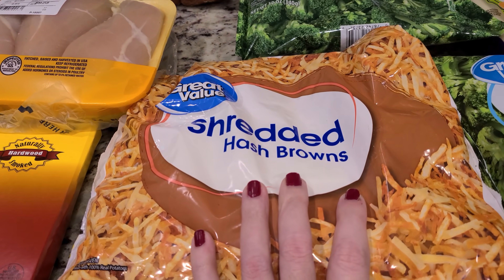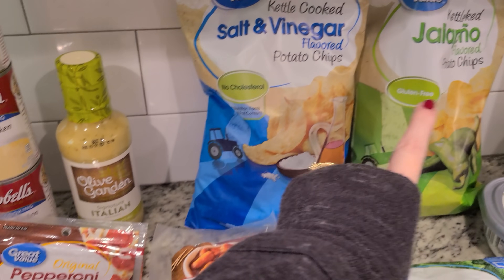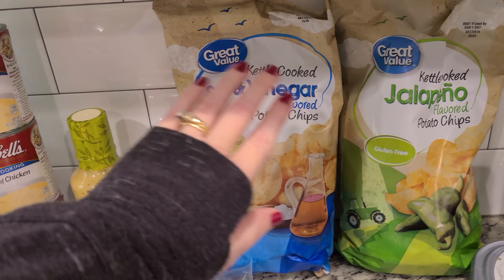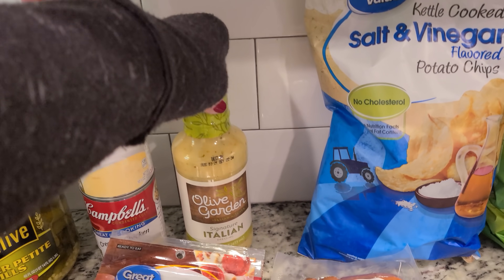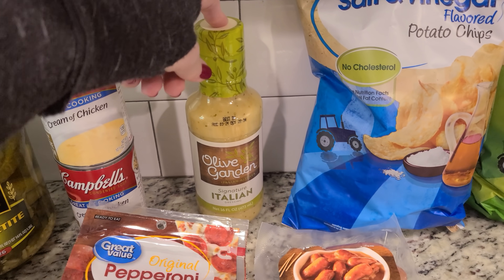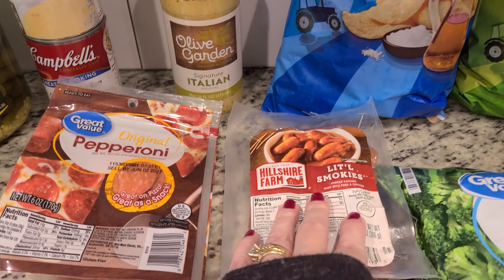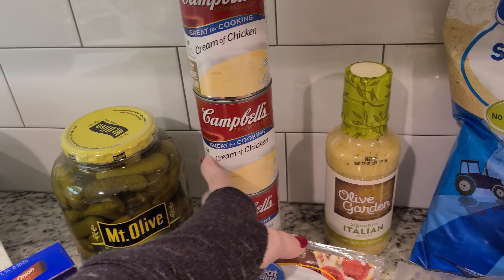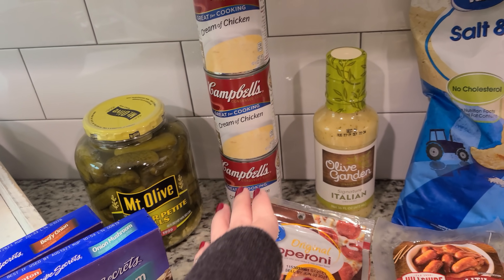I got frozen hash browns, our favorite chips — jalapeño and salt and vinegar in the Great Value brand. We like them better than Lay's and they're way cheaper. Some Olive Garden Italian dressing — we used the rest of ours and we can't be without it, we love that stuff. Got some little smokies and three cans of cream of chicken soup. I needed a couple and always like to have one on hand — I used everything I had over the last few weeks.